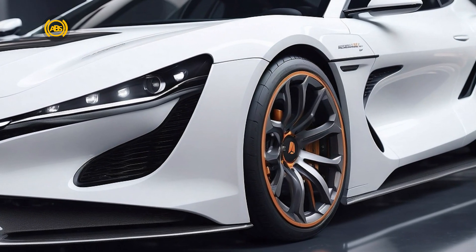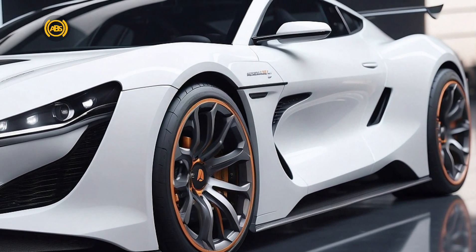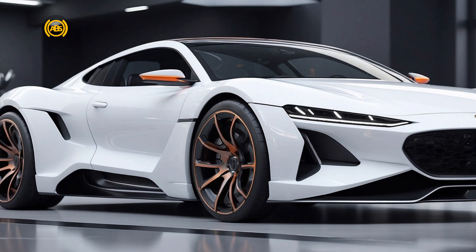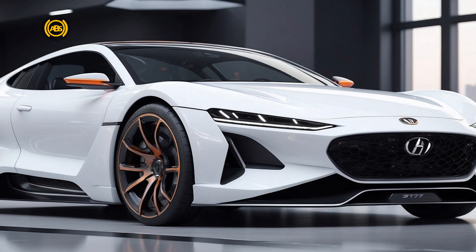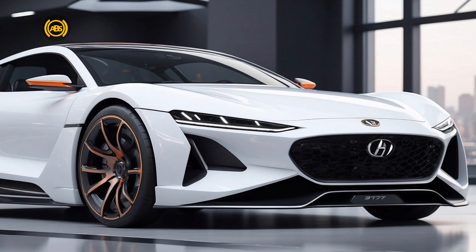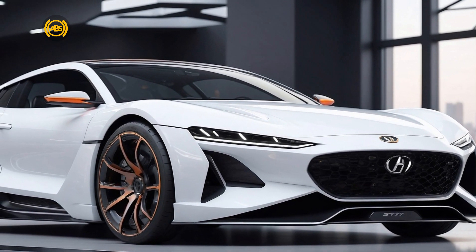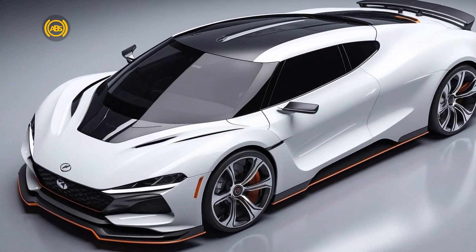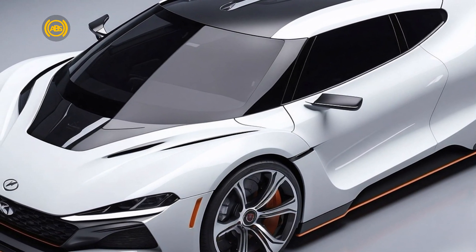Auto Bright Speed presents a comprehensive review of Hyundai's latest offering, the Hyundai Ioniq 5N 2030, a groundbreaking achievement in the electric vehicle industry combining high performance and advanced technology. The Hyundai Ioniq 5N 2030 boasts an impressive power output of up to 1000 horsepower, akin to Formula One race cars, making it one of the most powerful electric SUV crossovers on the market today. Its design is striking, with futuristic and aerodynamic lines reflecting Hyundai's innovative and functional approach to style.